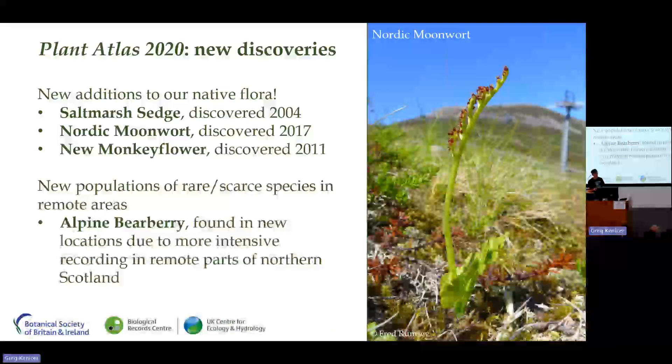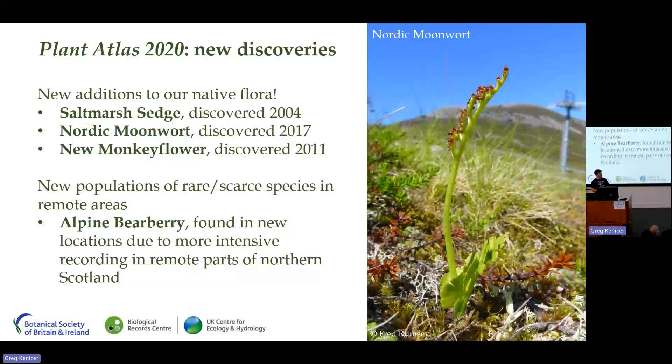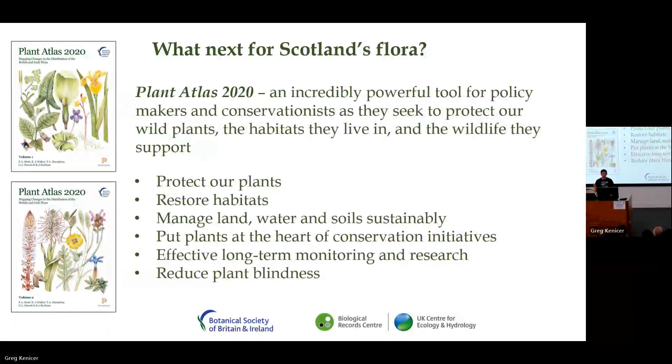The intensive fieldwork for Plant Atlas 2020 also changed our understanding of the distribution of some native species in a positive way. Alpine barberry is an excellent example — it was found in new locations due to more intensive recording in remote parts of northern Scotland, and as a result it's no longer assessed as nationally scarce. The Plant Atlas data has already been used to revise our nationally scarce and nationally rare lists, and it's also informing a comprehensive update of the Great Britain Red List due for publication in 2025.